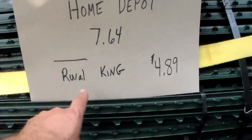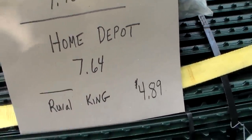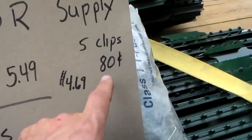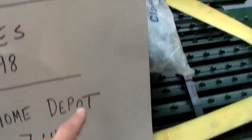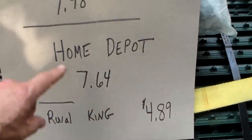Rural King — I don't have one in my area, but I wish I did because they have them at $4.89. I checked all of these websites and they did not say anything about getting five free clips. That was only Tractor Supply. So $4.69 with the clips versus $4.89 — really, $4.89 is not a bad price when you look at it.